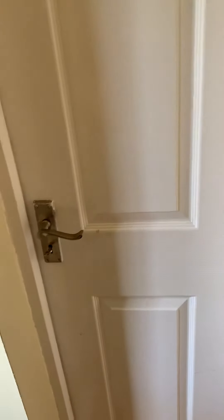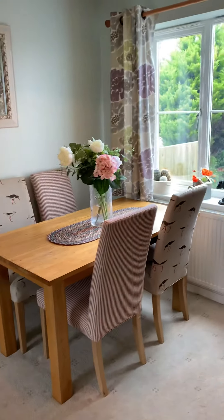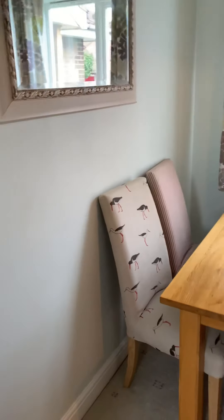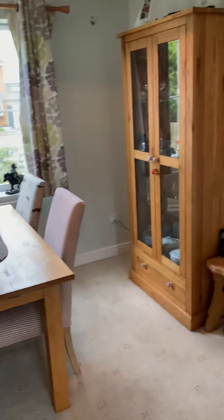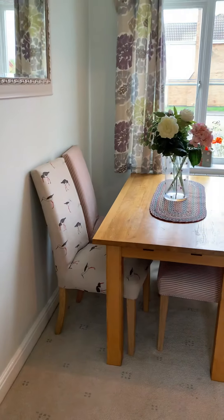This door takes you through to the garage, which I always like. I like it when a property has got access to the garage from the house, because if you like your fishing or spend a lot of time in the garage, it means the garage is always quite warm because it's enclosed into the house.